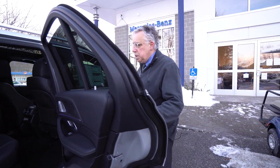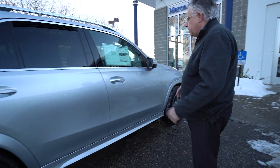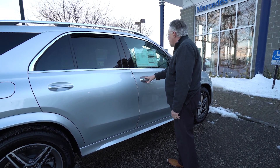This has the AMG body styling and grille — that's really why the car looks extra special over a regular GLE. It's just so well done.